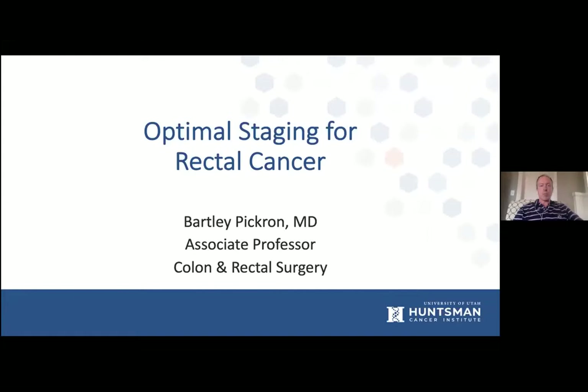As Dr. Scaife said, I am Bartley Pickren. I'm one of the colorectal surgeons here at University of Utah and Huntsman Cancer Institute. I'm going to talk about optimal staging for rectal cancer.